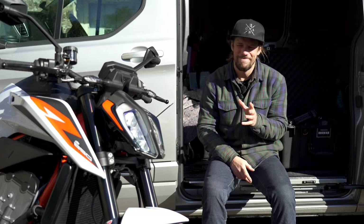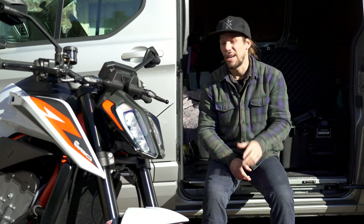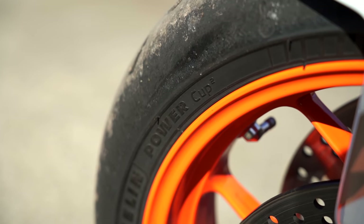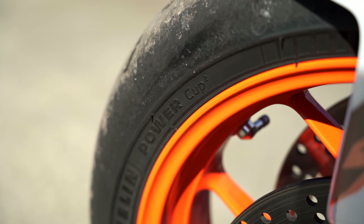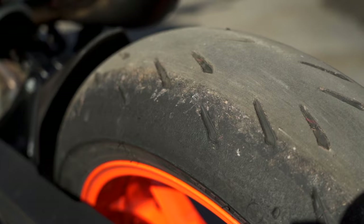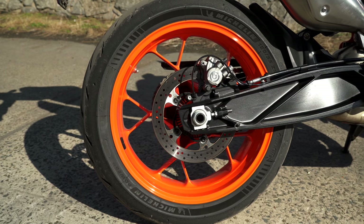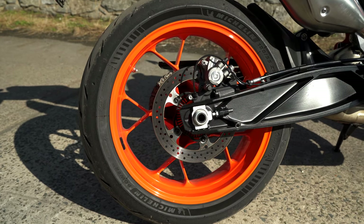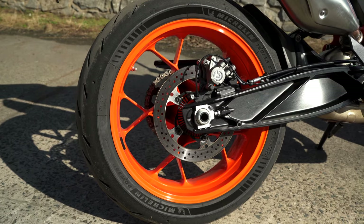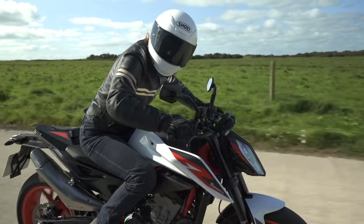You can tell quite a lot about a bike and what the manufacturer intends it to be used for by the tyres it comes on. These Dukes come on what might as well be racing slicks — a Michelin Power Cup 2. We were actually on track a couple of weeks ago on a GSX-R 1000 on them. That is a really aggressive sports tyre, essentially a slick with a token few tread cuts to get through homologation laws for road use. That kind of points at where KTM see this bike — it's a bike for being a hooligan on, and that's very KTM of them.